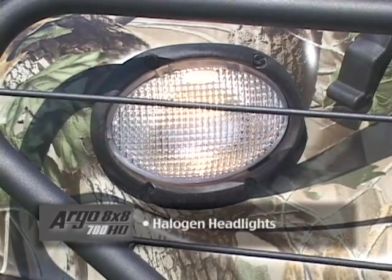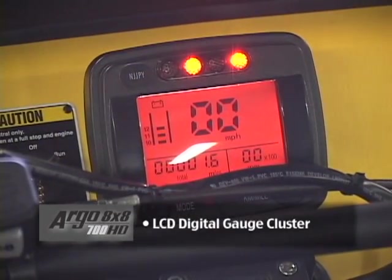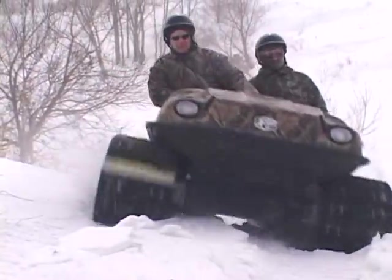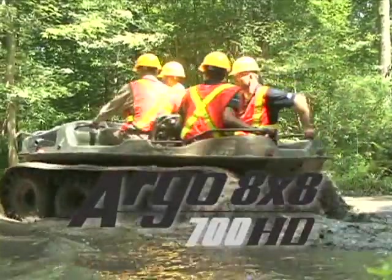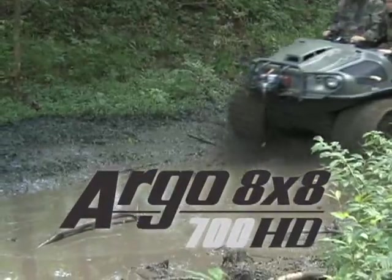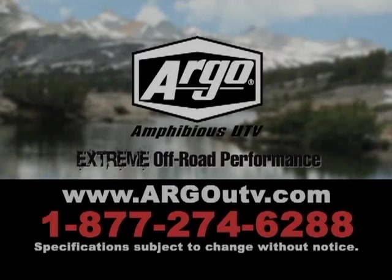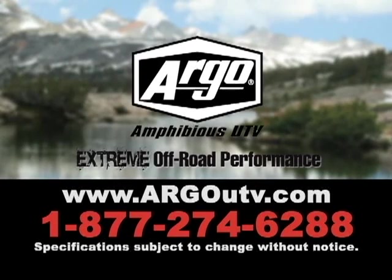Cup holders and a grab handle. Halogen headlights. LCD digital gauge cluster. The Argo 8x8 700 HD — for more information, visit ArgoUtv.com.